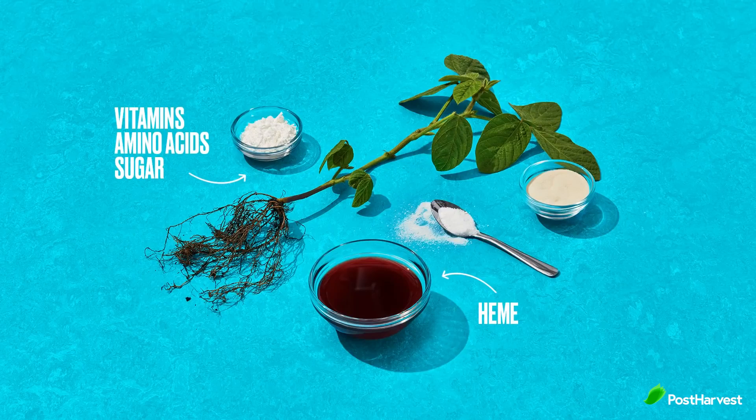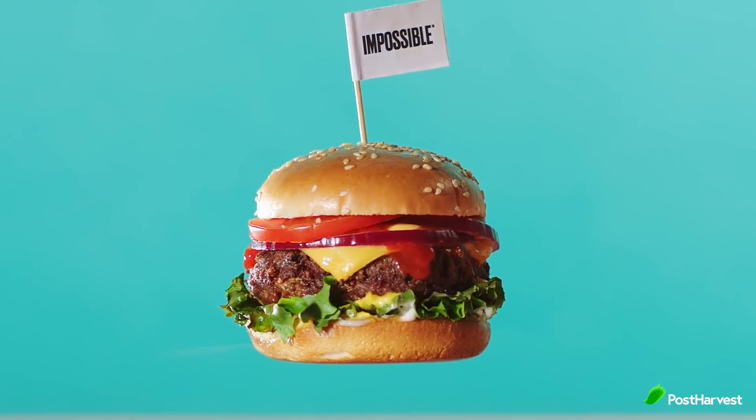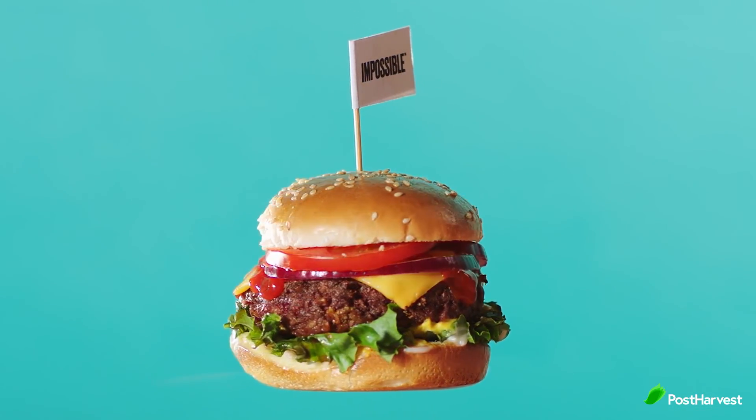Their secret ingredient is heme, which is the iron-containing molecule that makes meat taste like meat. It's the molecule that takes oxygen from your blood and carries it all over your body. The craving that you get from meat is really a craving for heme, and it's what makes their flagship product, the Impossible Burger, taste so good.